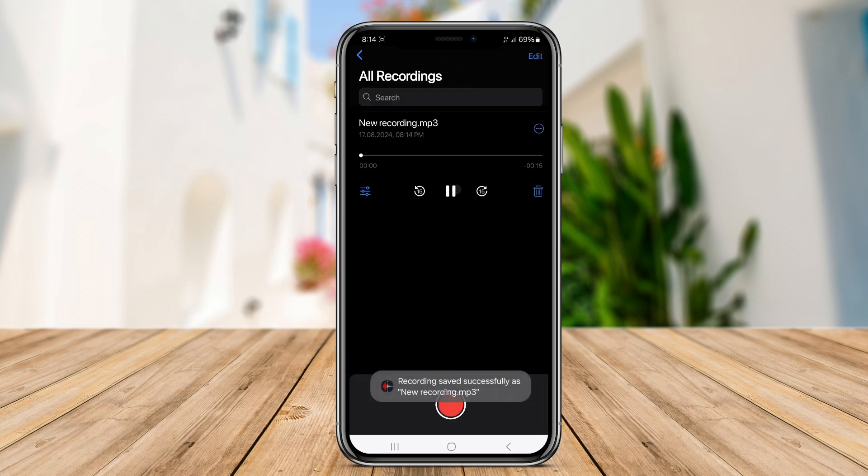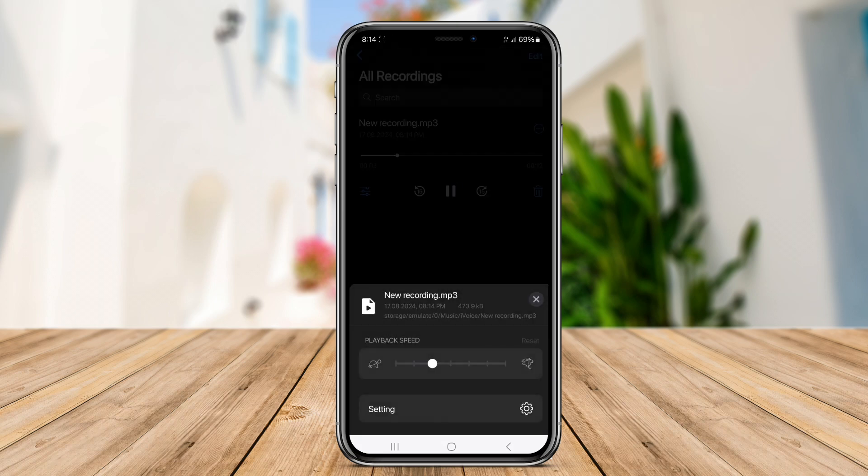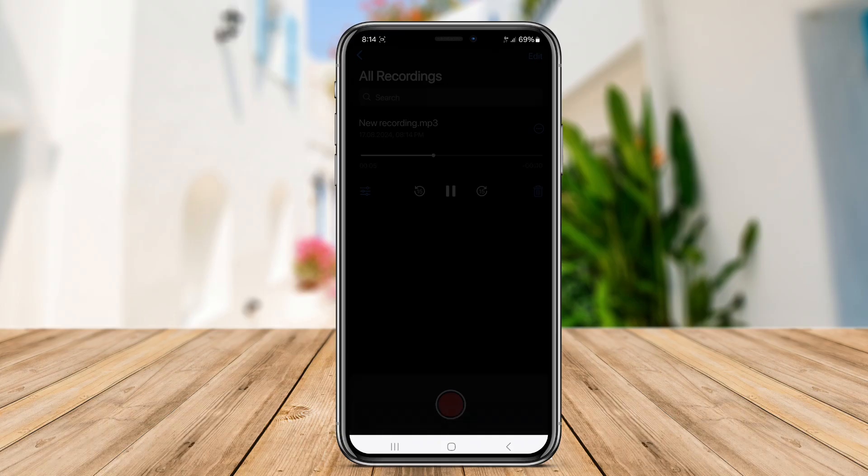Thank you for watching our guide to the top Voice Memo Recorder apps for Android and iOS. Until next time, happy recording.